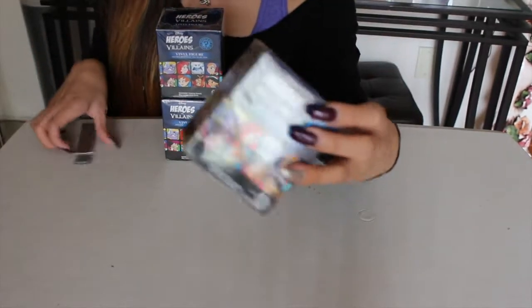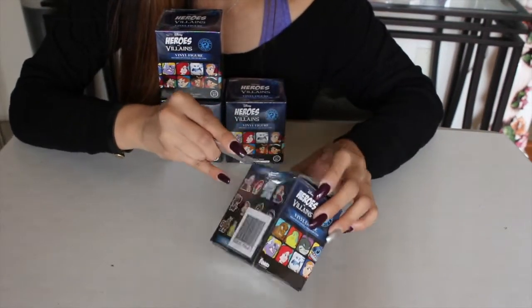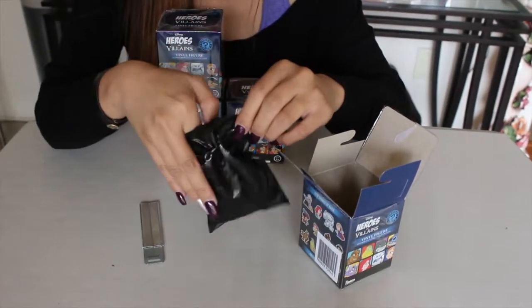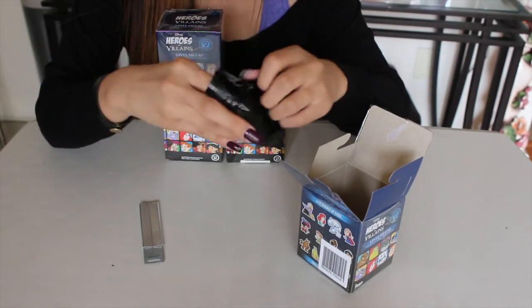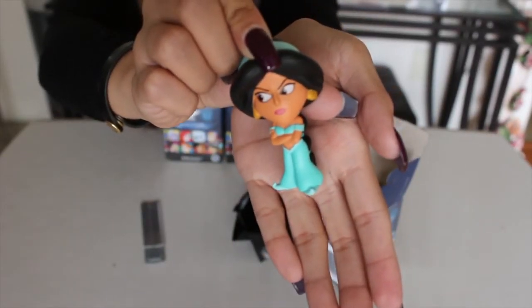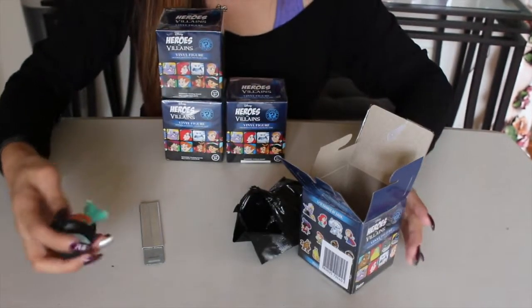So here's the first box and let's go ahead and see what I get. Oh, I got Jasmine. Alright.